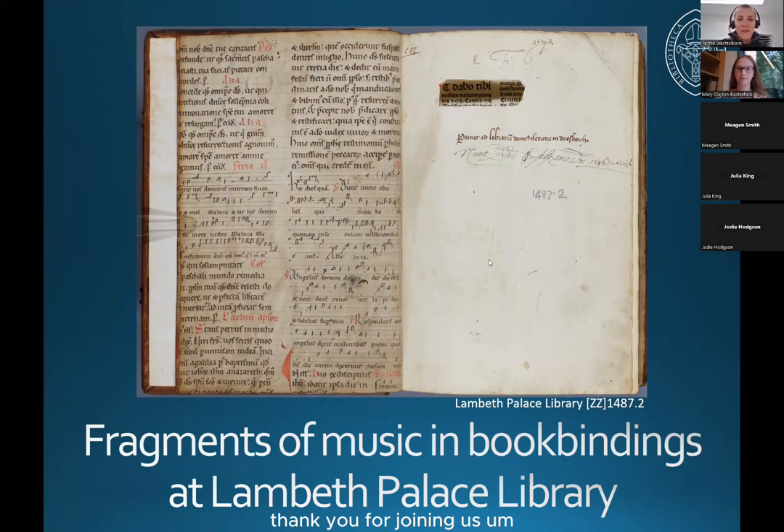Hello everyone, thank you for joining us for this lecture in relation to the Cantate Domino exhibition at Lambeth Palace Library, with a specific focus on fragments of music in book bindings at the library. Mary Clayton Kastenholtz is going to be giving the lecture. She is one of the printed books cataloguers here at the library and she is the curator of our exhibition, which is currently on and I encourage you to come and see it. Mary, over to you, thank you.